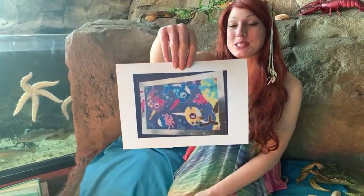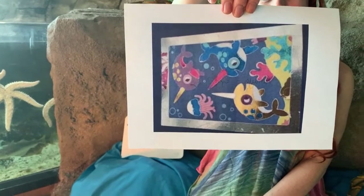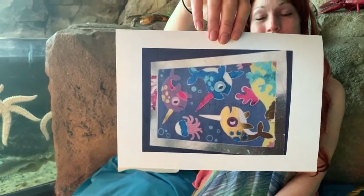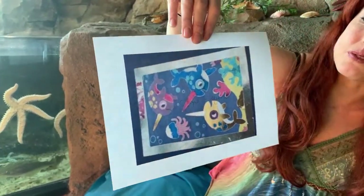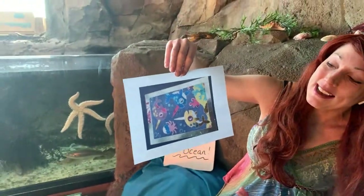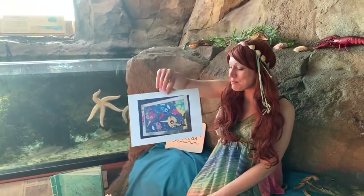And finally, oh my goodness, this one's amazing. This one's been done by Amaya and she has done some beautiful narwhals. A lovely piece of artwork, and remember last week's story was about narwhals, so well done sweetheart, that's absolutely brilliant.